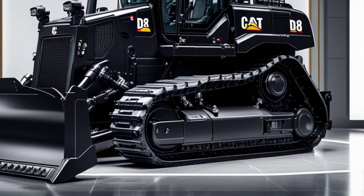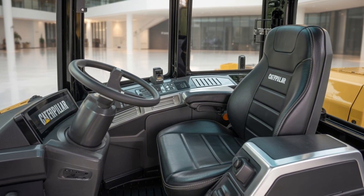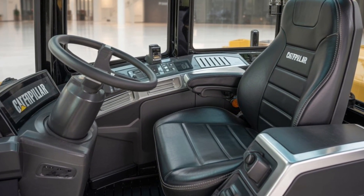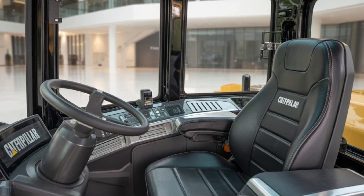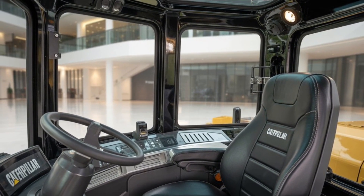Fuel capacity on the D8 is massive — around 165 gallons — meaning it can work all day without needing to stop. Daily maintenance is made easier with ground-level service points, group drain ports, and easy-access compartments. Caterpillar's Product Link technology comes standard, allowing fleet managers to track the machine's location, operating hours, fuel usage, and even upcoming service intervals from a smartphone or computer.